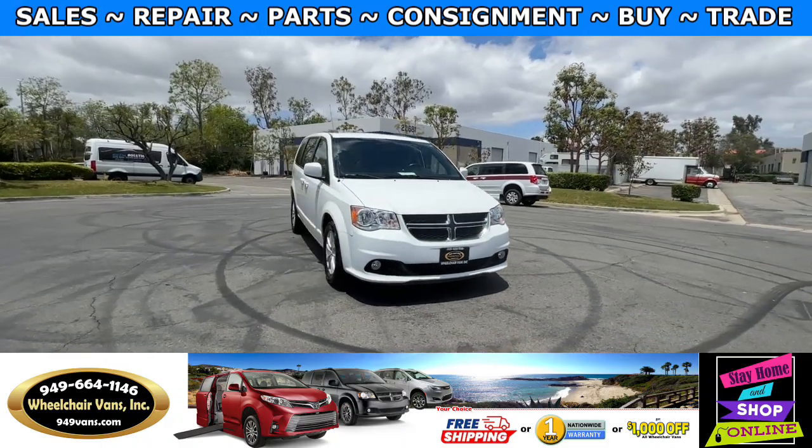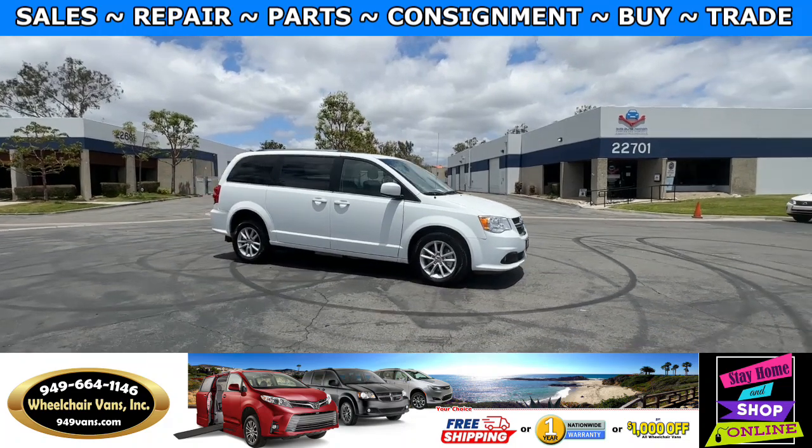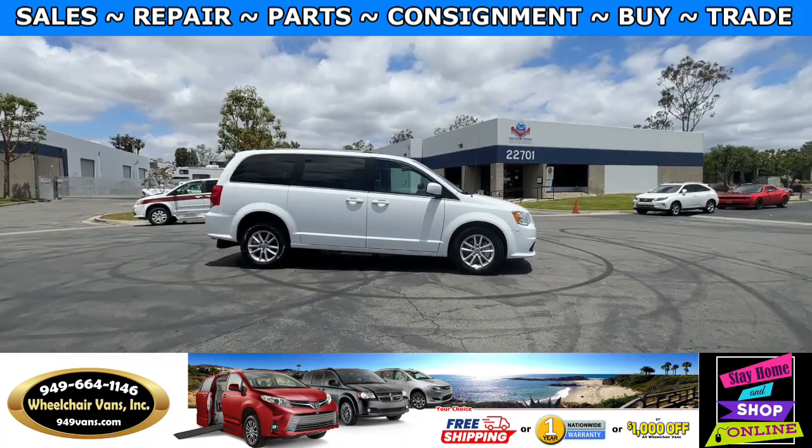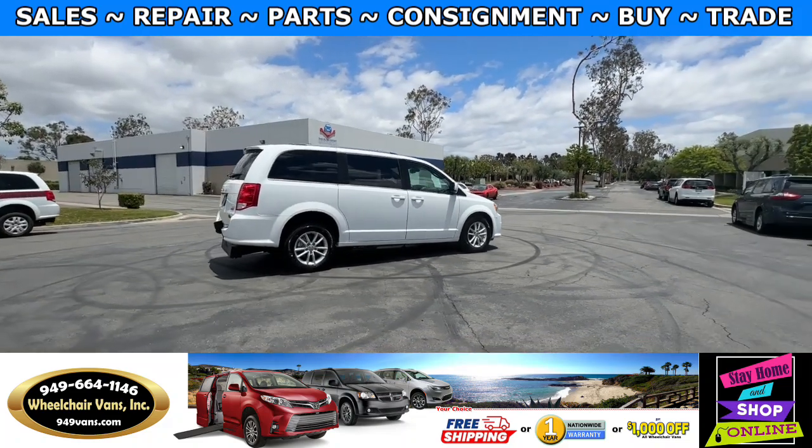Hello and welcome to Wheelchair Vans Inc. Today I'll be going over a 2019 Dodge Grand Caravan SXT equipped with the AMT manual rear-entry ramp.